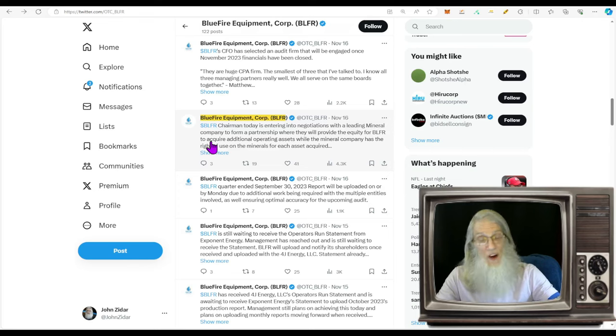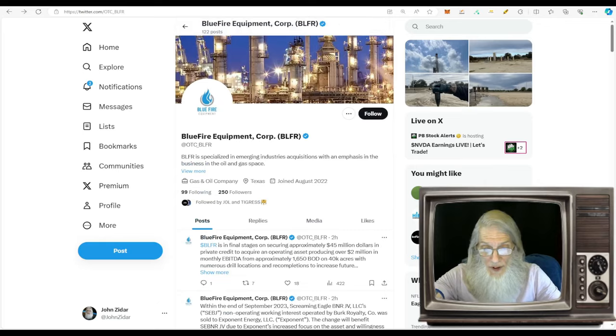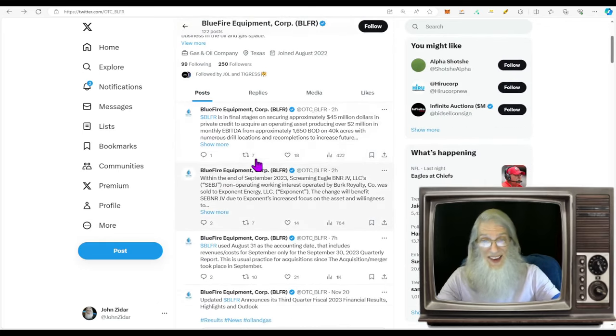You've got to look everywhere. This came out on the 16th right from their own Twitter/X account: BLFR chairman is entering into negotiations with a leading mineral company to form a partnership where they will provide equity for BLFR to acquire additional operating assets while the mineral company has rights of use on the minerals for each asset acquired. Coming up to today, they had a lot of tweets — I'm only going to read the last one.